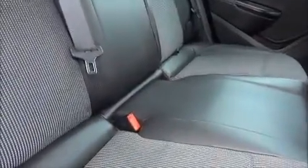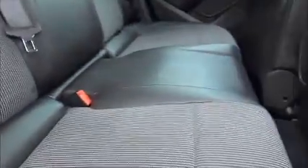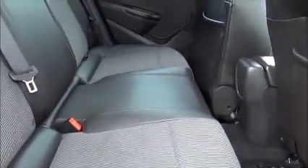Moving round to the back of the car, we have three full-size seats across the back, all with full-size seat belts. The two outer seats are also fitted with Isofix anchor points, all finished in the half-leather Morricano finish style seat.